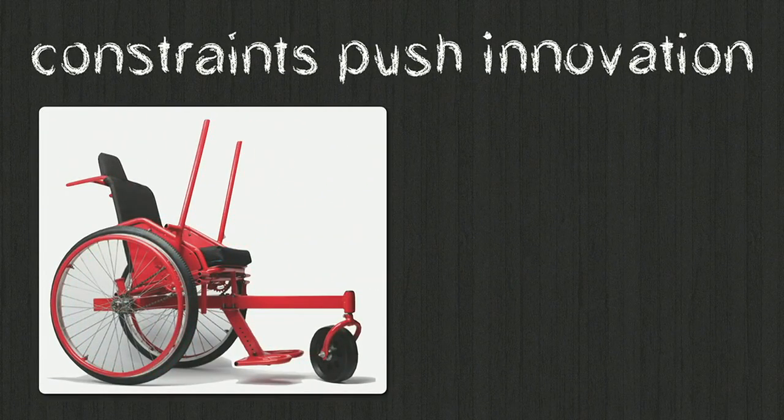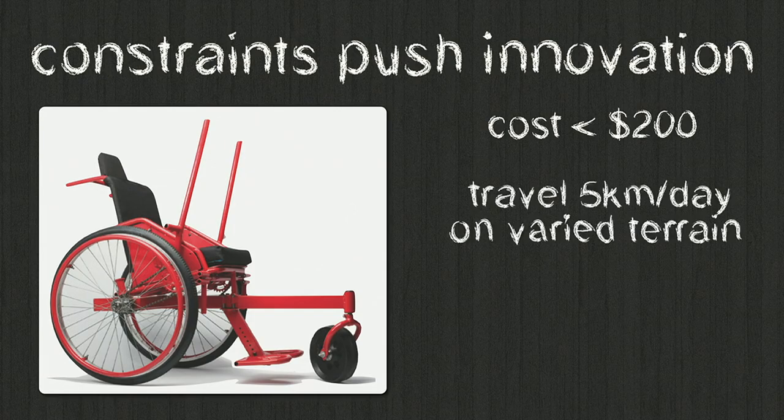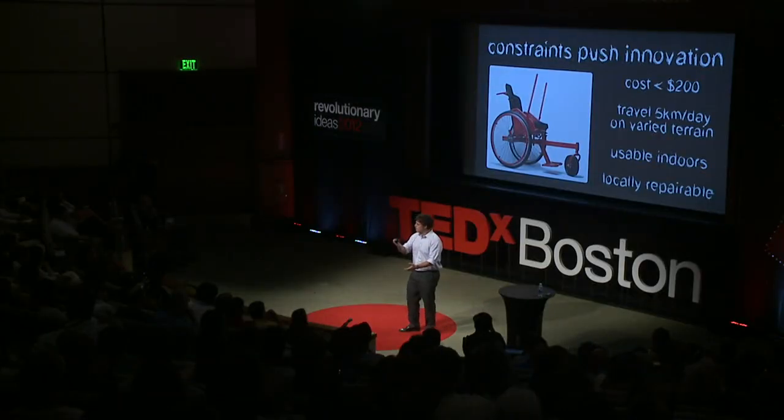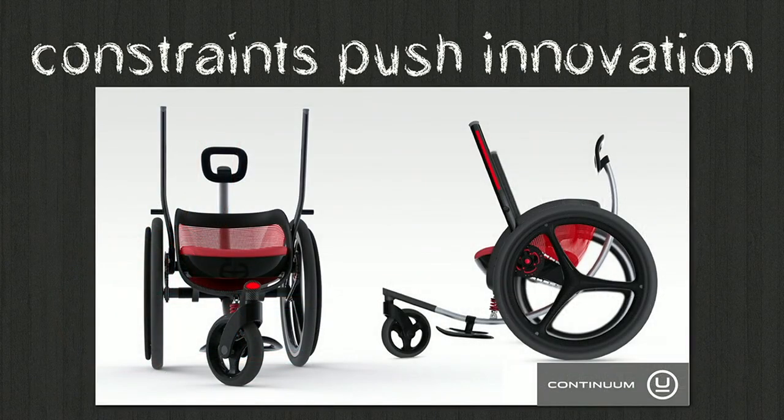The second lesson we learned is that the constraints on this design really pushed the innovation. Because we had to hit such a low price point, make a device that could travel on many types of terrain but still be usable indoors, and be simple enough to repair, we ended up with a fundamentally new product — an innovation in a space that really hasn't changed in 100 years. And these merits aren't just good in the developing world — why not in countries like the U.S. too? So we teamed up with Continuum, a product design firm in Boston, to make a high-end developed-world version that will sell primarily in the U.S. and Europe to higher-income buyers.